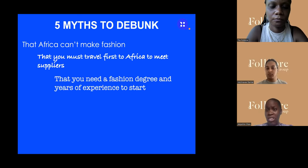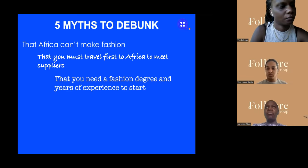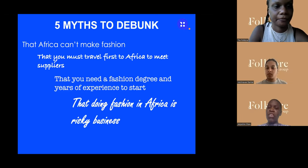Some people think you need a fashion degree and years of experience to start. You don't. A lot of big-name designers don't have degrees — Vivienne Westwood, for example, never had a degree but she's one of the top UK designers. Yes I have a degree, but I do fashion business, not fashion design. You can still build a fashion business if you have creativity and most importantly business acumen.